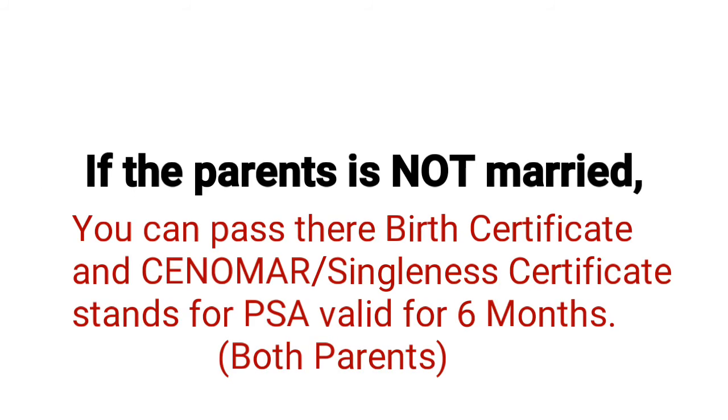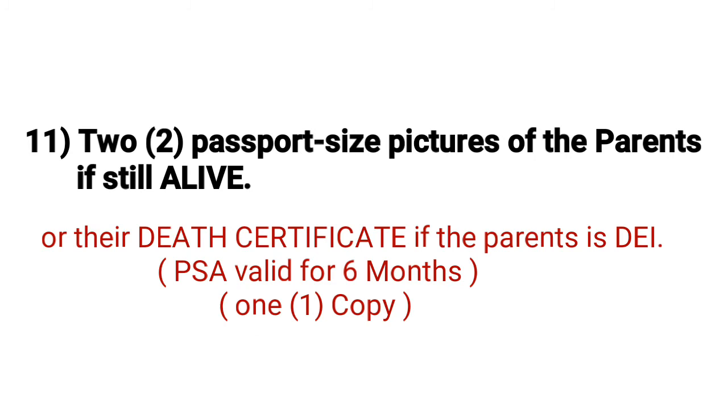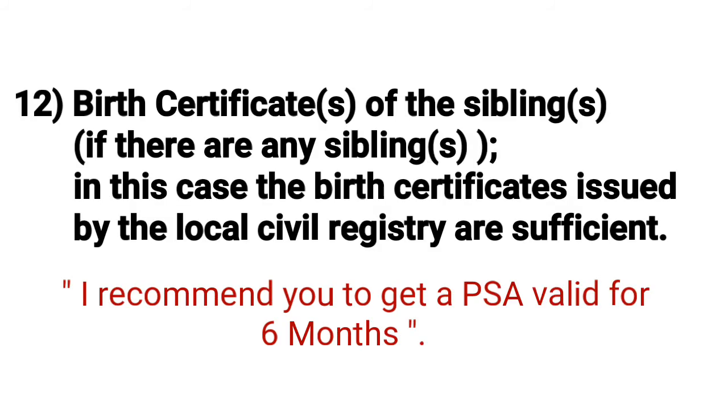If the parents are not married, you can submit their birth certificates and CENOMAR — Certificate of No Marriage — from the PSA, valid for six months, for both parents. If your parents are deceased, submit their death certificates from the PSA, valid for six months. Number eleven: two passport-size pictures of the parents if still alive, or death certificate if deceased, valid for six months. Number twelve: birth certificates of siblings, if any — PSA recommended, valid for six months.